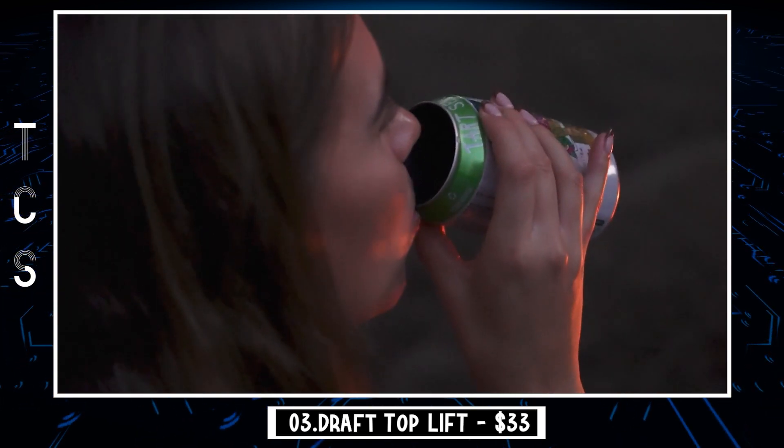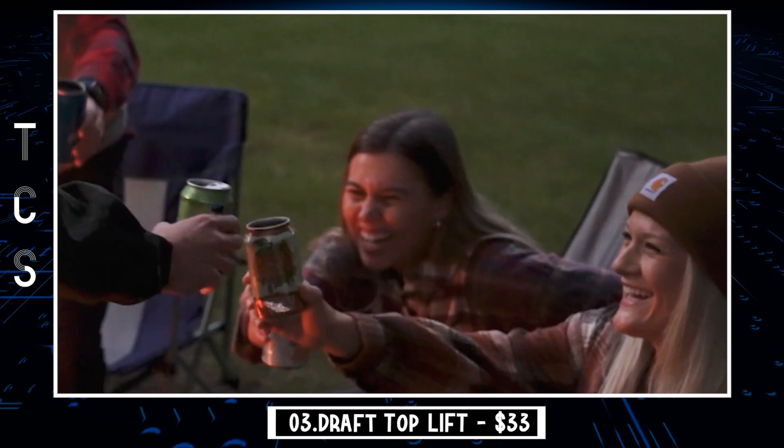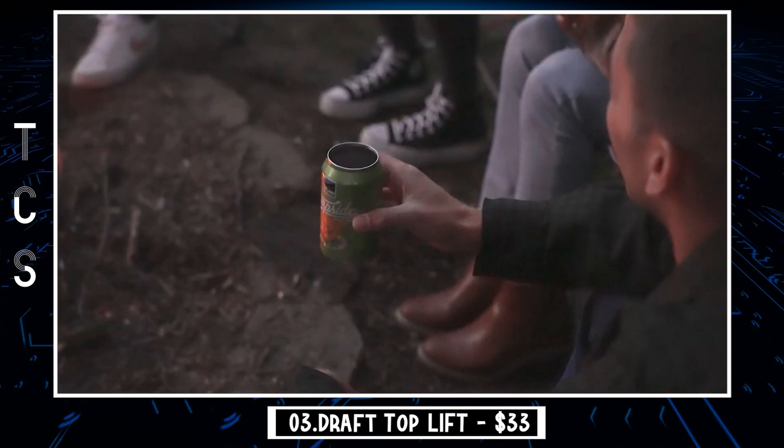Take it camping, traveling, to work — open your friends' and family's beverages so they enjoy the full flavor of their canned drink like never before.